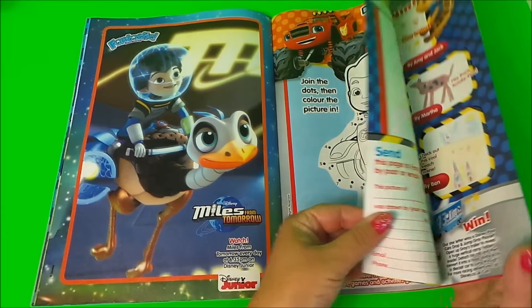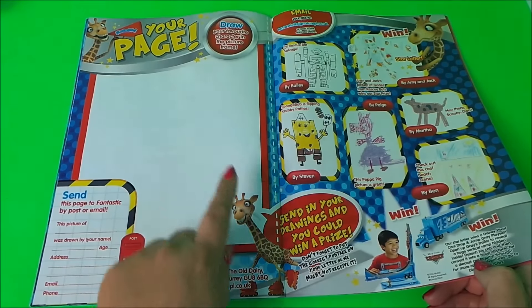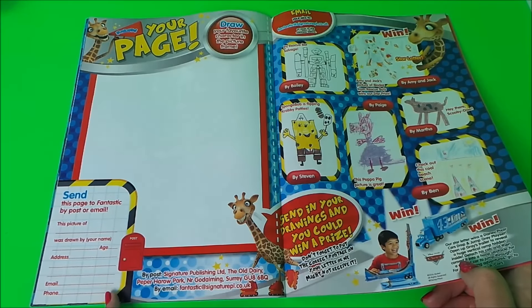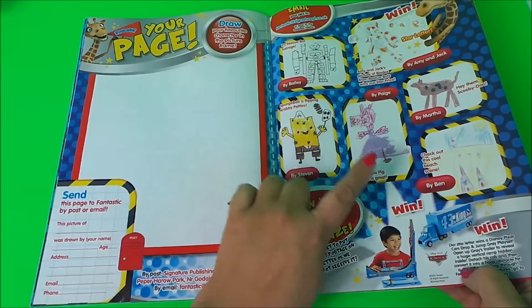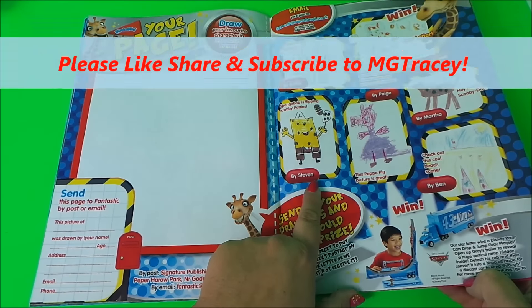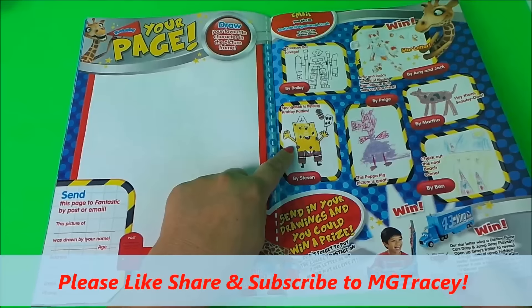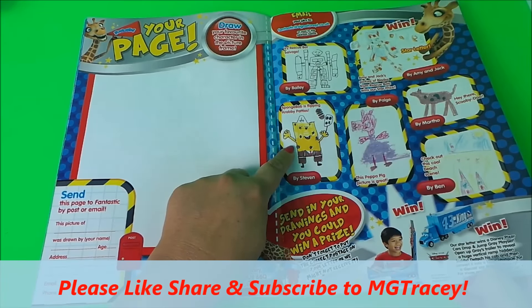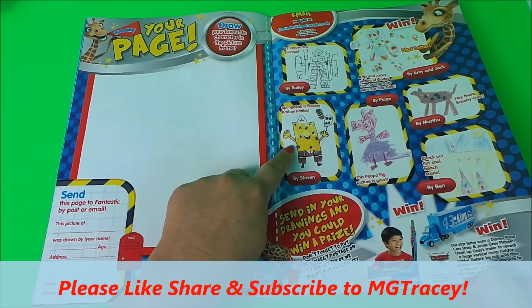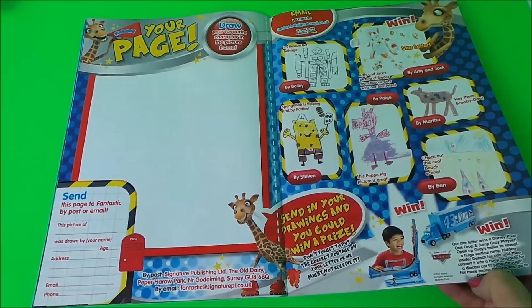There's a free page for you to do your own drawings and send in to the magazine, and some children have had their work published. I particularly like SpongeBob flipping Krabby Patties — look at his little flipper, very good!